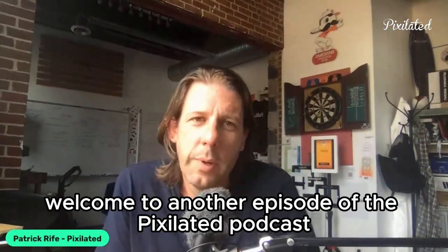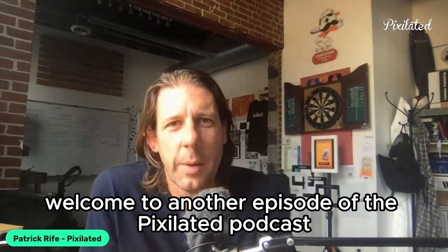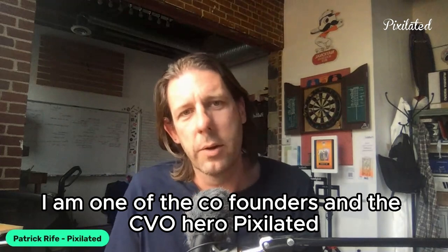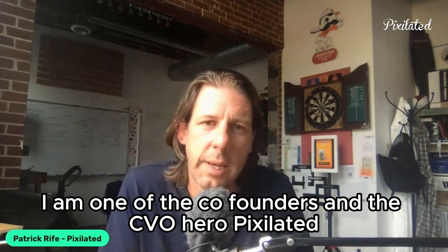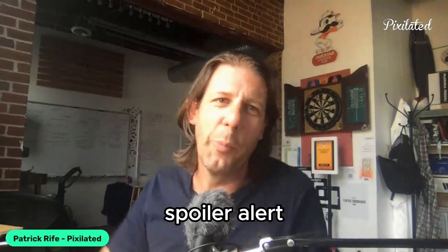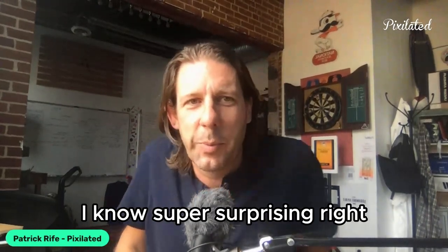Hello everyone, and welcome to another episode of the Pixelated Podcast. I am Patrick Reif, one of the co-founders and the CVO here at Pixelated. Today we're going to be talking about — spoiler alert — photo booth rentals. I know, super surprising, right?